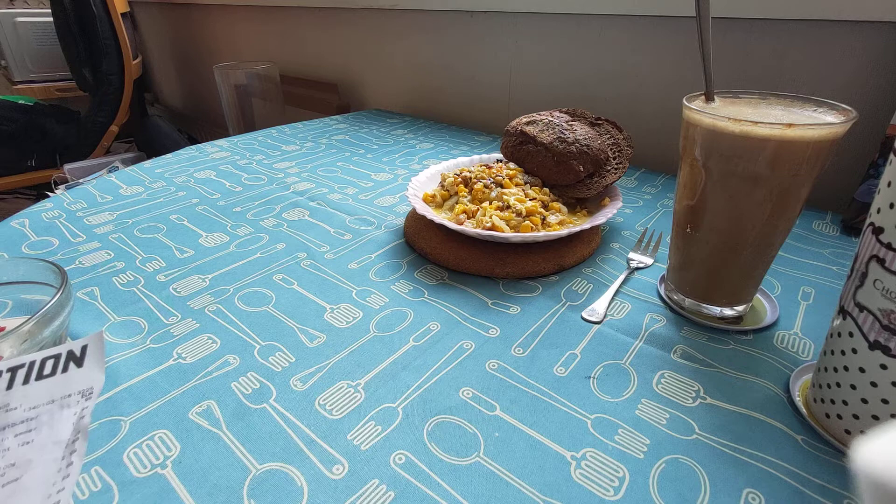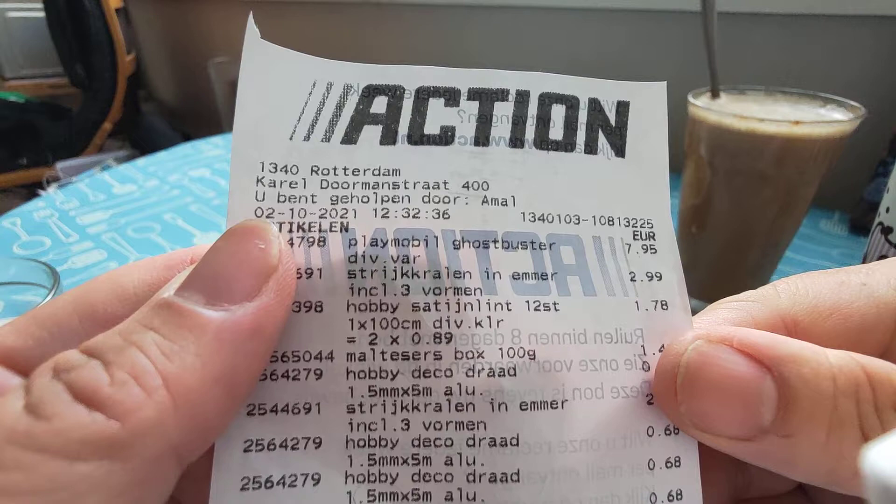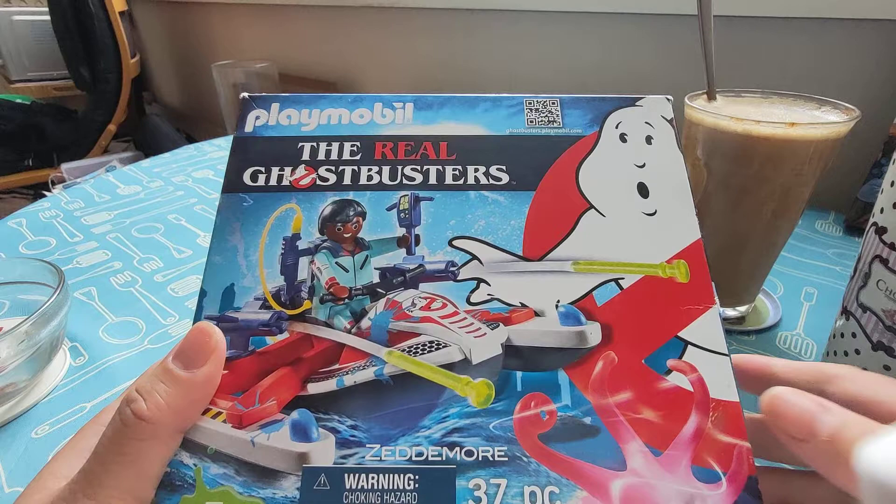I went to the Action store and I bought a couple of things. So let's start with the first one: Playmobil Ghostbusters. I saw it in the store and I thought I'm not going to buy it because it was already open.